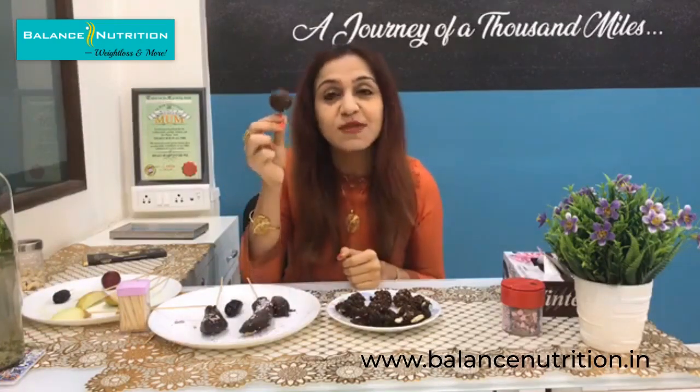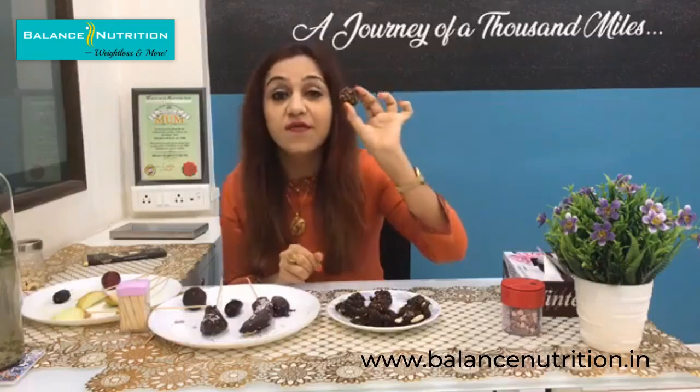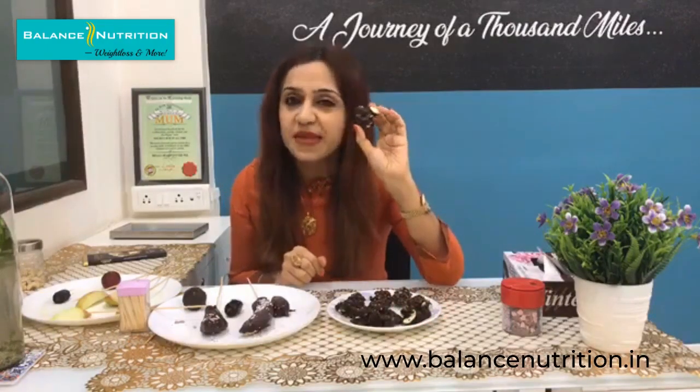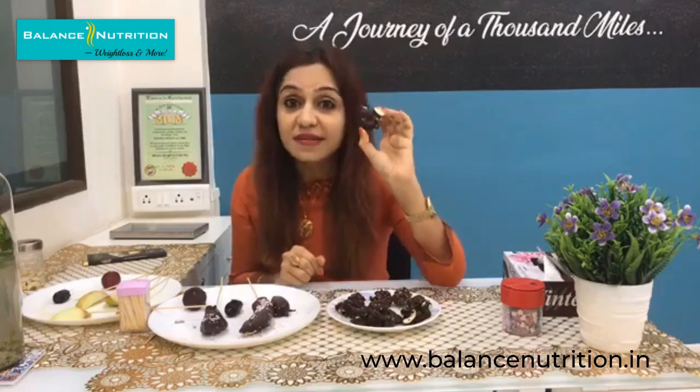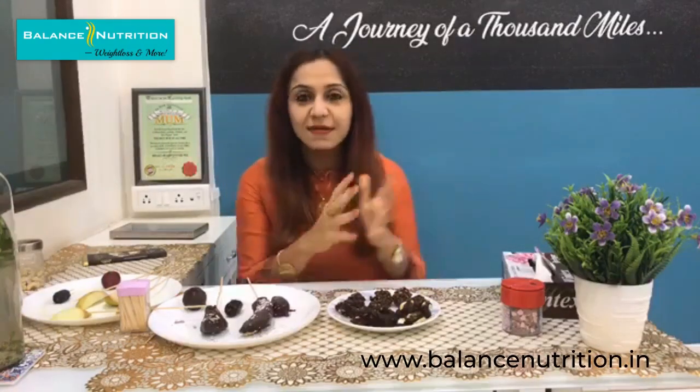So today we learned two — actually three — very interesting recipes: the plum choco ball, which is cholesterol free and fat free; the oats chocolate ball, cholesterol free and fat free; and the nut chocolate balls, cholesterol free but not fat free — though healthier than any store-bought chocolate. With Rakshabandhan tomorrow, Eid just gone, and many festivals coming in India, these are the wonderful recipes to enjoy. Don't forget to send us pictures — bye!